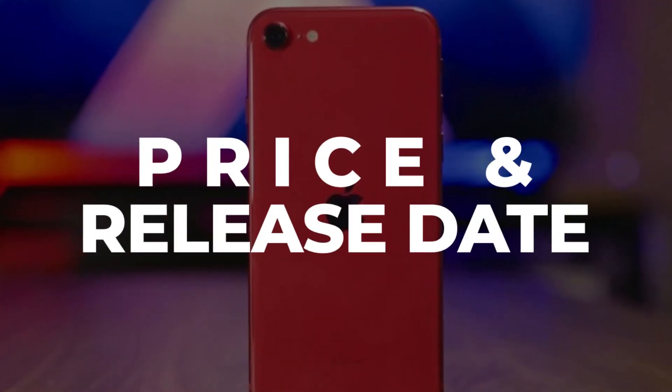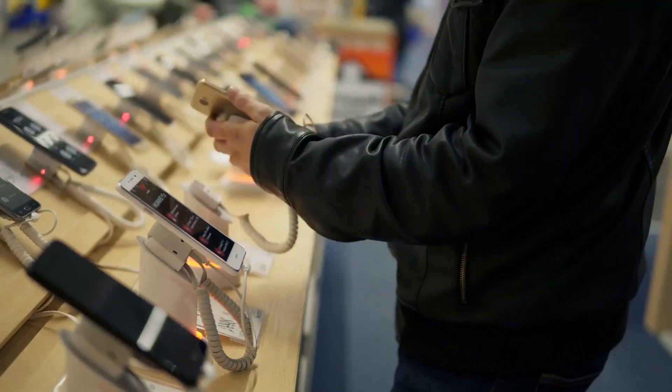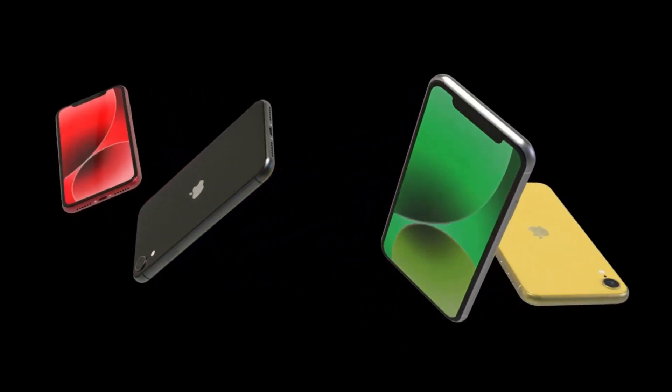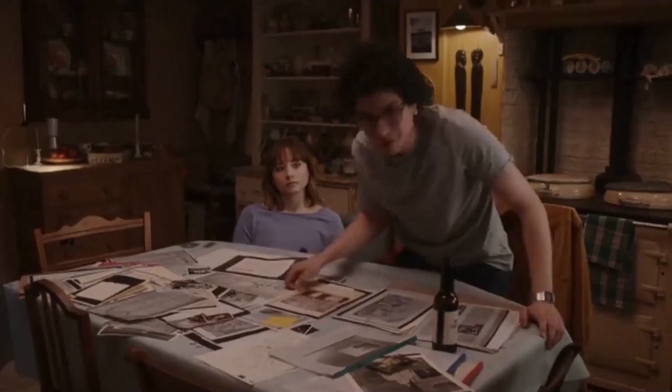Price and release date. There are quite a few unknowns when trying to forecast when the iPhone SE will be released. Unlike other smartphones whose release dates can be nearly precisely predicted due to the consistency with which they are delivered every year, the SE is not released every year, and we cannot be quite sure which year a new iPhone SE will join the family.